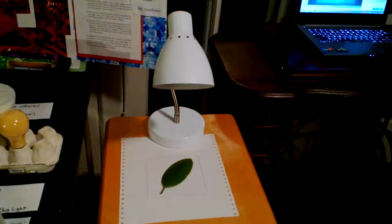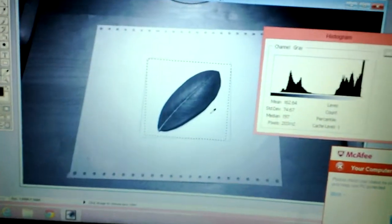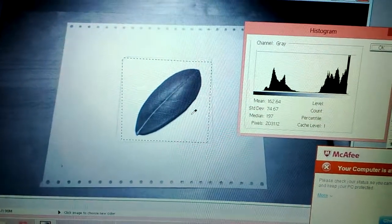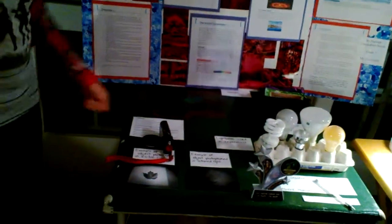Then I put it on the computer and in Photoshop I was able to look at the histogram for each of the objects, and it would show the average brightness for each of them in visible light and infrared light. I converted all the images to grayscale in order to make them all equal, so they wouldn't have, like, red and then green.